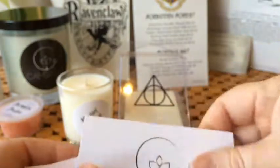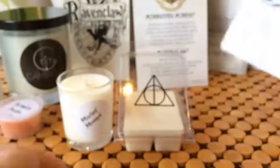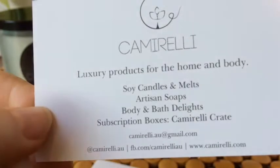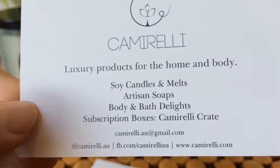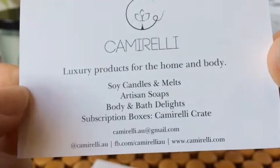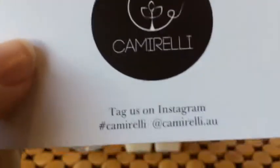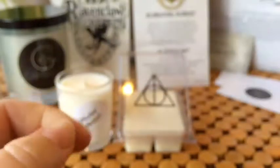I'll show you their card — there's a little candle care card and another one with their details. They have a website where bath, body, wax, and candles are available all the time, and another card saying they're on Instagram.